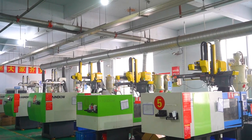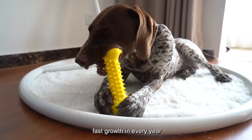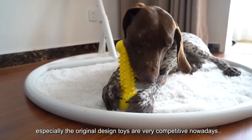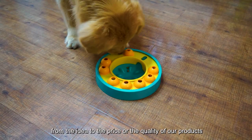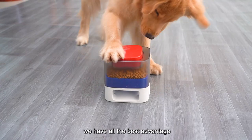Pet toys with a potential market, fast growth every year — especially original design toys, which are very competitive nowadays. From the idea to the price and the quality of our products, we have all the best advantage.